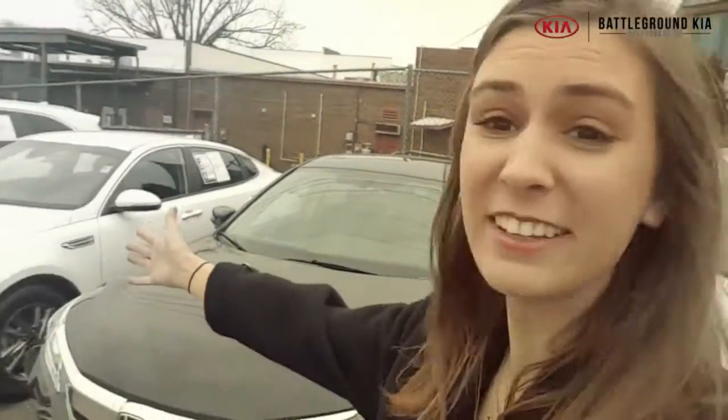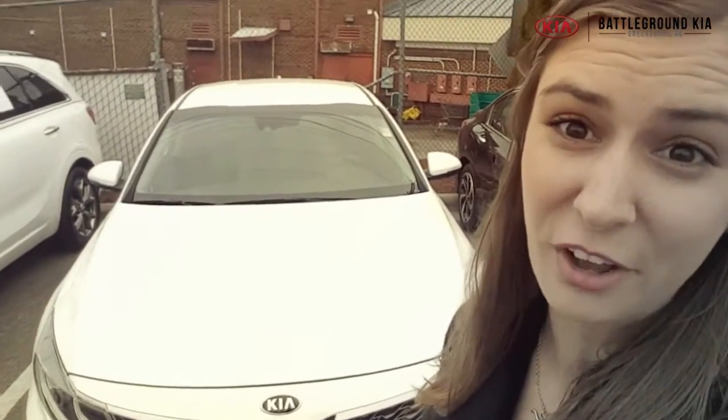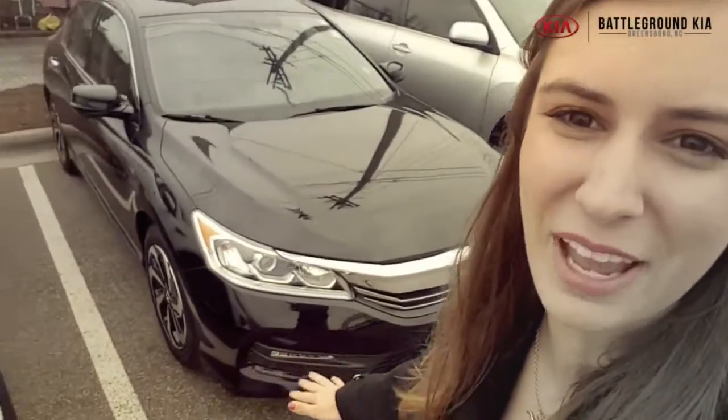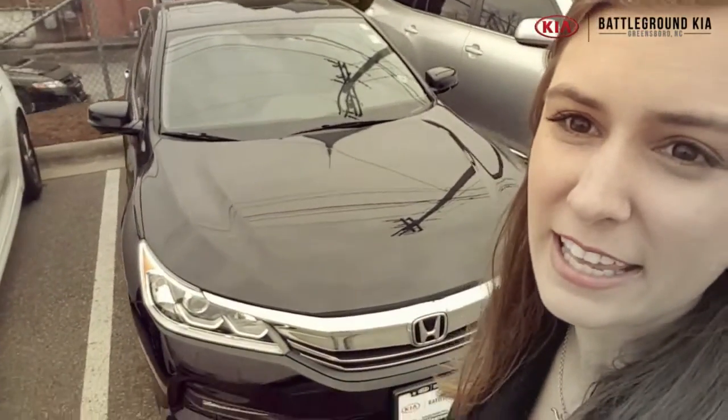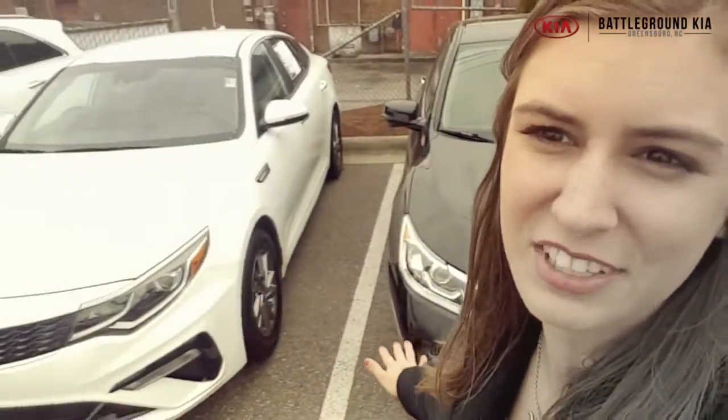Maybe you're just looking for your regular old everyday car. We've got Hondas, we've got Kias — take your pick. This is a 2019 Kia Optima that we have in white, just one of the many Optimas on the pre-owned lot. And this is a 2017 Honda Accord that we have on the lot. This one does have a sunroof, it's really nice. We've got great deals on both of these cars — they'd be great everyday cars for anybody.